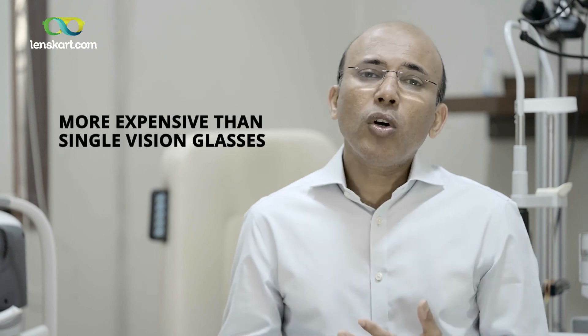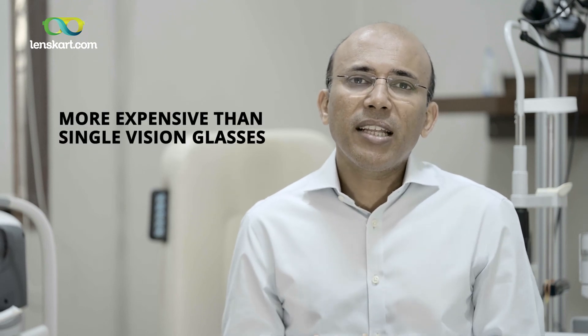So whenever we prescribe progressive lenses, we set these expectations so that people don't throw away their glasses in two days saying they didn't like them. And of course the other thing with progressive lenses is that they are much more expensive than single vision glasses, but considering the benefit for us today, I personally believe progressive lenses are the way to go.